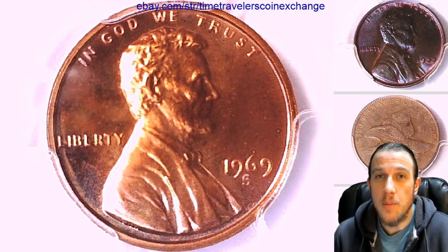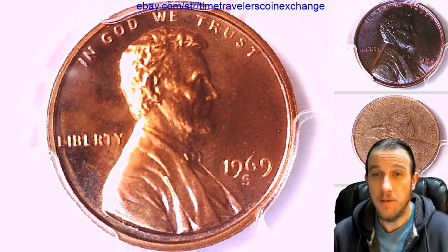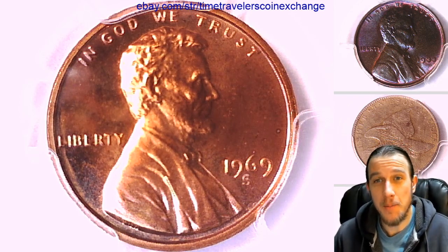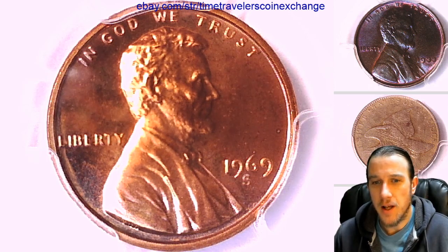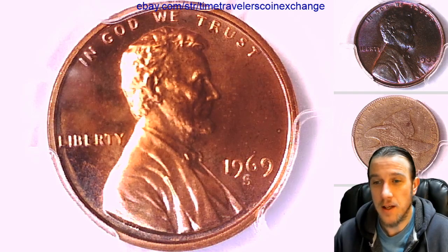Hello again everyone and welcome back to Time Traveler's Coin Exchange. Today I have a coin you guys may have seen here before. I made a video of it just a week ago and it kind of left my head scratching. It made me happy, it made me sad, and it has left me with deep thought and mystery. I've realized that I could have found something very, very interesting and some very valuable information for you guys all about the 1969S proof coin and the Mint State coin.